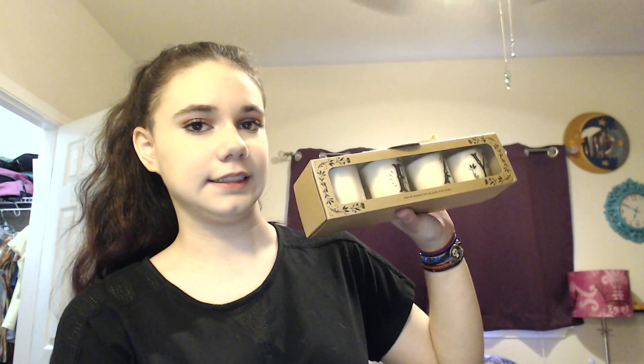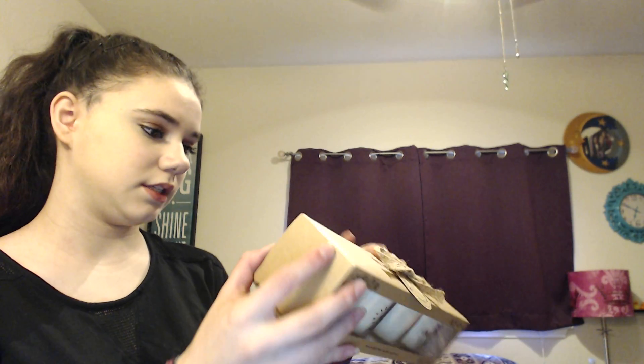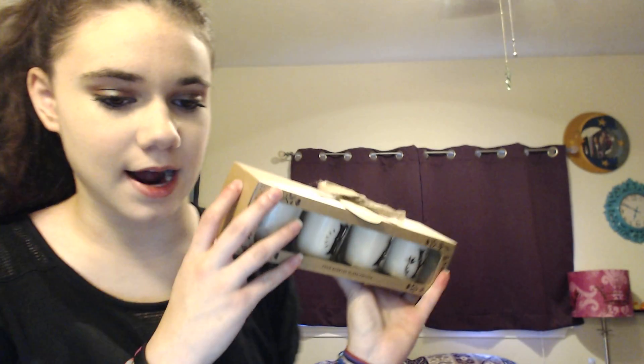And then lastly, I got these candles. They look like this. And it says four scented glass votives. I got this for $5.99. And this is the scent Sweet Amber, hand poured in Vietnam. On the top, it has a little card that says to and from, but this is for me.